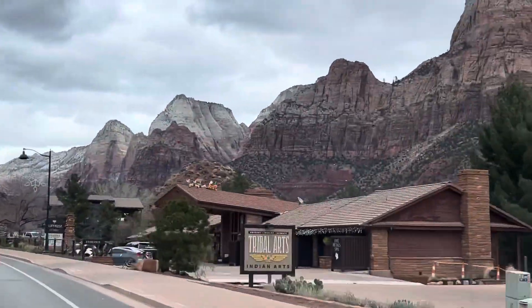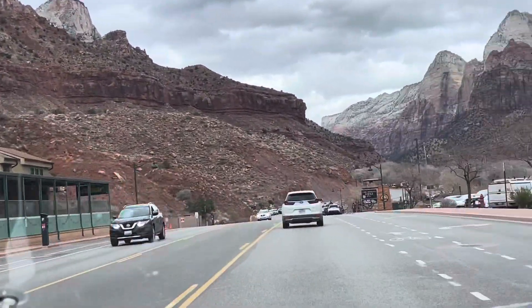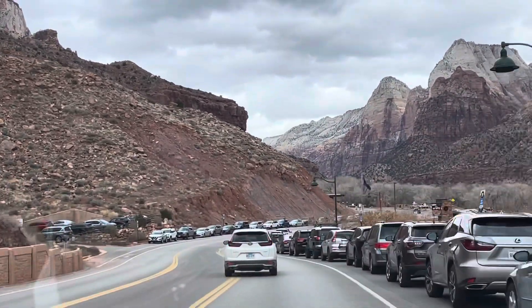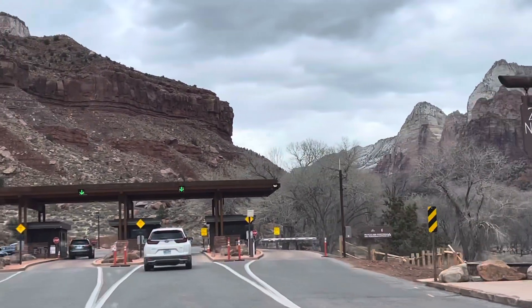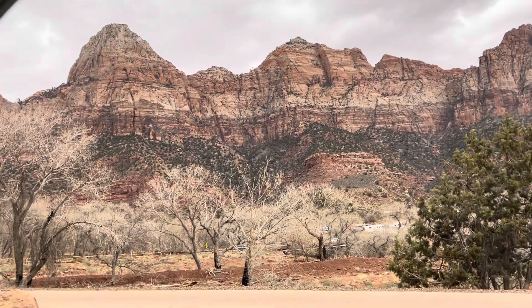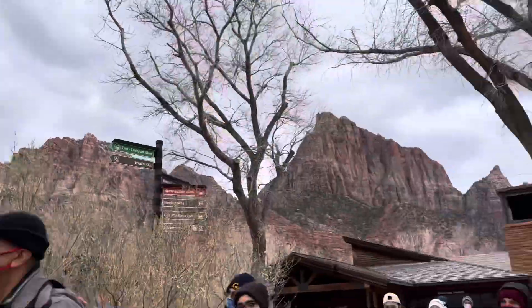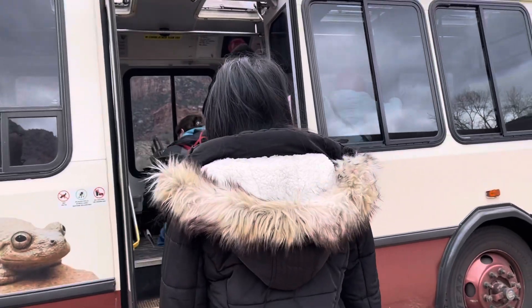Hello YouTube friends, this is RaiRai with my travel buddy Alan plus the family. We are here in Utah on our way to Zion National Park. From this entrance gate, we need to go to the National Park Visitor Center, find a parking place, then start walking to look for the shuttle buses. These shuttle buses will bring us to the stations and their heights.